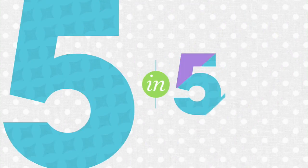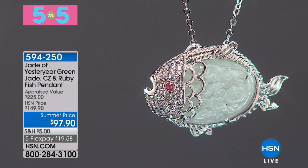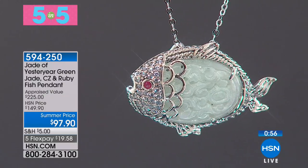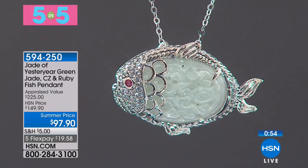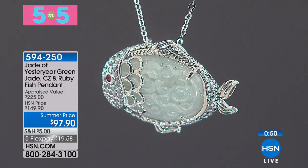How about we start with a five and five? Let's show you five beautiful pieces of jade in five minutes. Let's take a look. How about a little jade fishy to kick off the fun here? Isn't he fabulous? This is a carved jade fish — look at all the attention to detail with his little ruby eye and simulated diamond accents throughout.